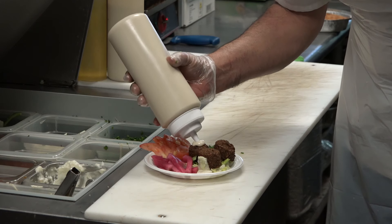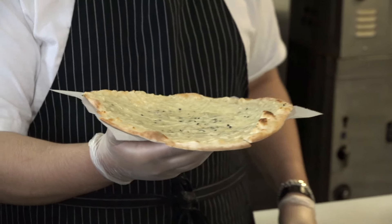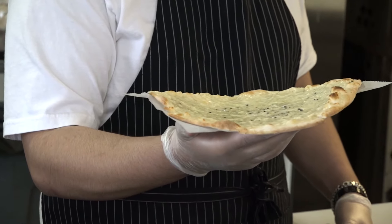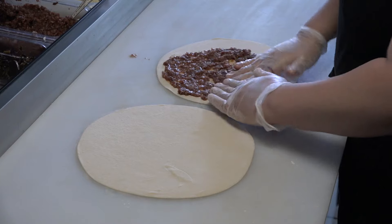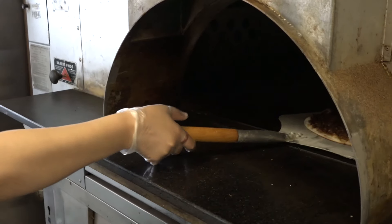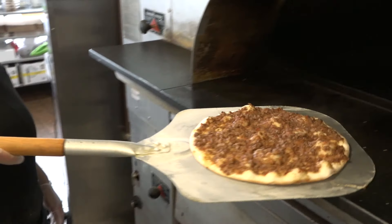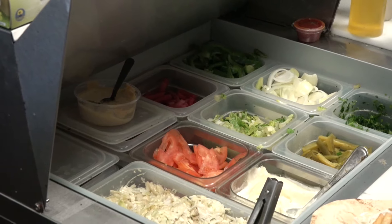We do have a chicken version of it. We have our falafel. But what people really come here for — Lebanese people specifically — is our manaish, which is a flatbread topped with different toppings like cheese and thyme. People have it for breakfast, basically. We have it with meat, spinach, and many other toppings — any topping you would like.